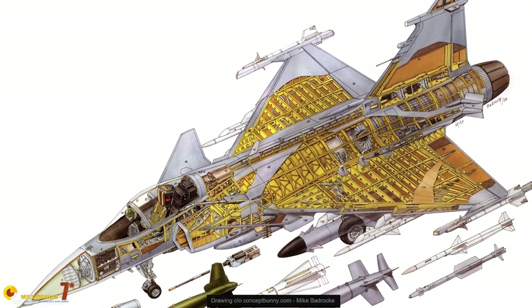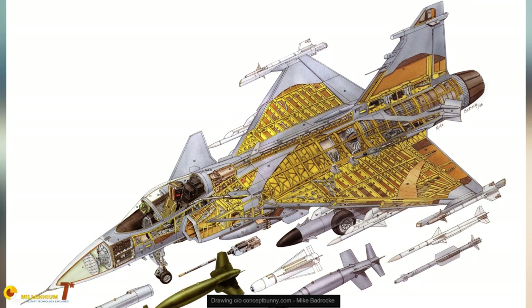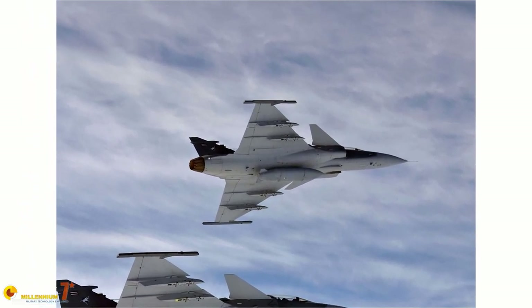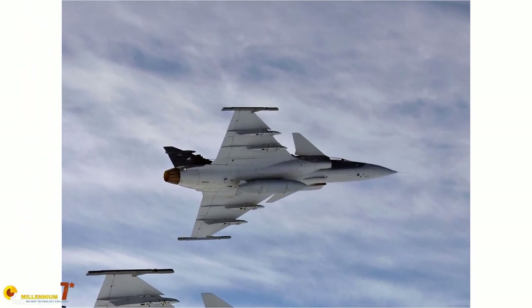The Gripen wing is a multi-spar, single upper and lower skin design with three fuselage main fittings blended into a mid-wing body position. A delta wing also offers a fairly large volume for fuel and has in general good static and dynamic aeroelastic properties, even with large external stores on the wing pylons. Careful area ruling was adhered to during the design phase and the cooperation between aerodynamicists and airframe design engineers was always very close.